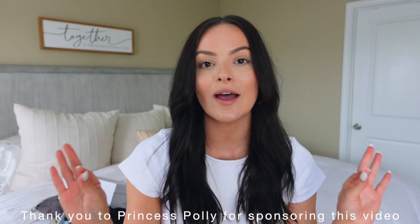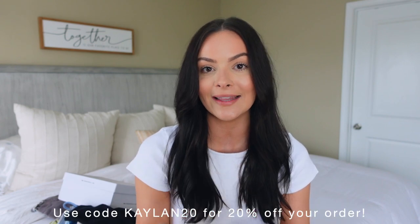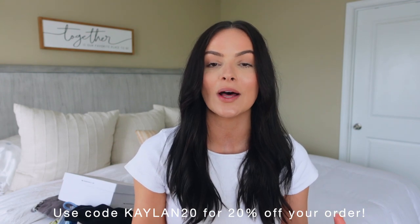Before we hop into the video, I just want to give a huge thank you to Princess Polly for sponsoring today's video. I've worked with them before and I really do love their clothes — I think they're cute, really good quality, and a great price. Princess Polly actually ships from within the US and offers free express shipping, about three to four days on US orders over $50. They also offer Afterpay and Shop Pay to all US customers, so you can order cute clothes, get them quickly, and have a great way to pay.